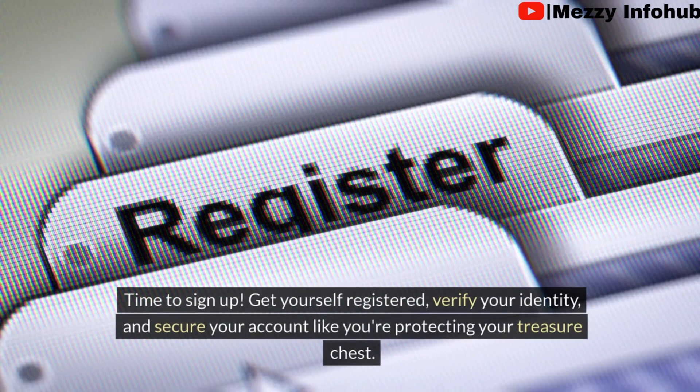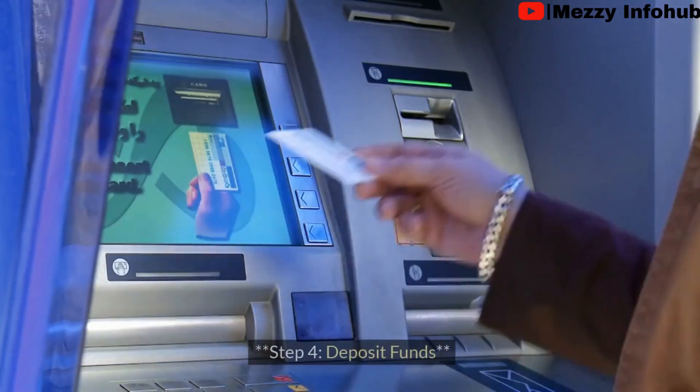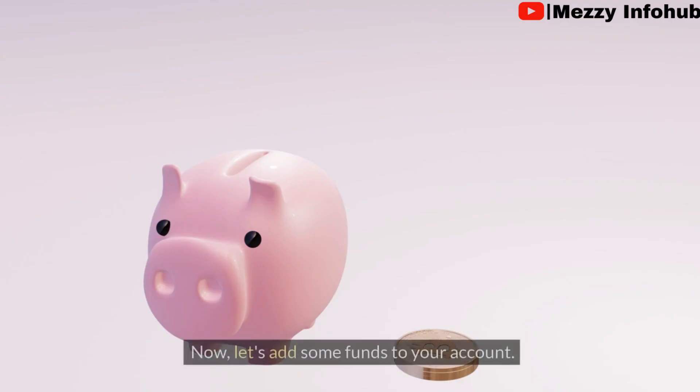Step three: create your crypto account. Now it's time to sign up. Get yourself registered, verify your identity, and secure your account like you are protecting your treasure chest.